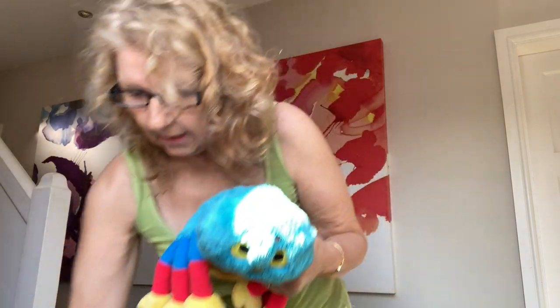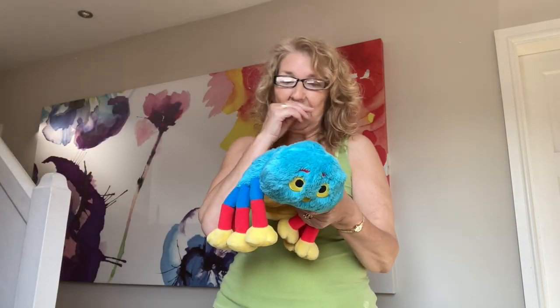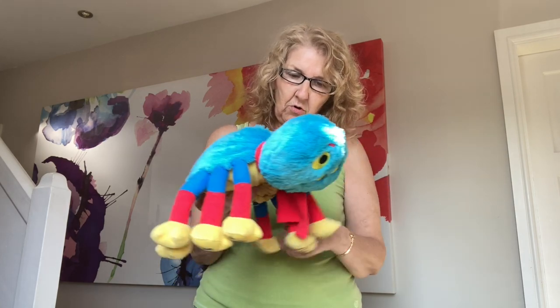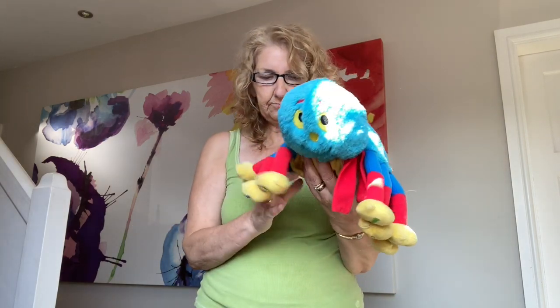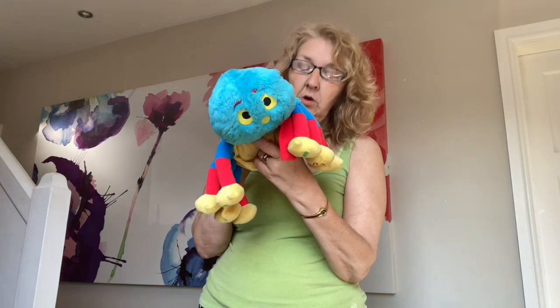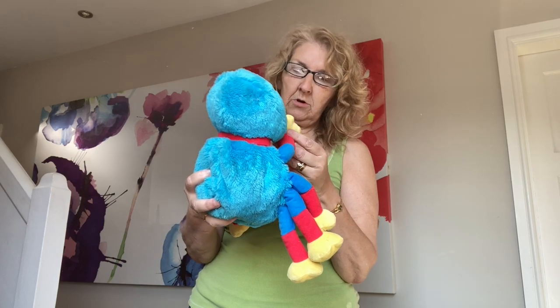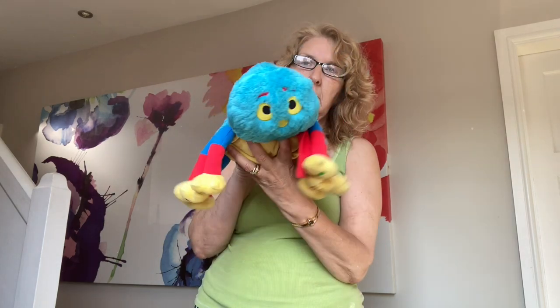This one is from Woolly and Tig — I've sold a few of these before. It does make sounds. This was a pound.